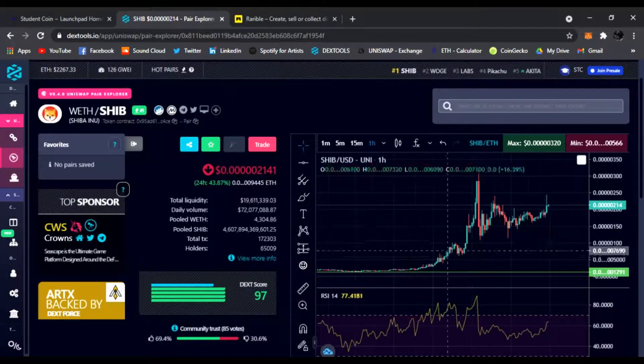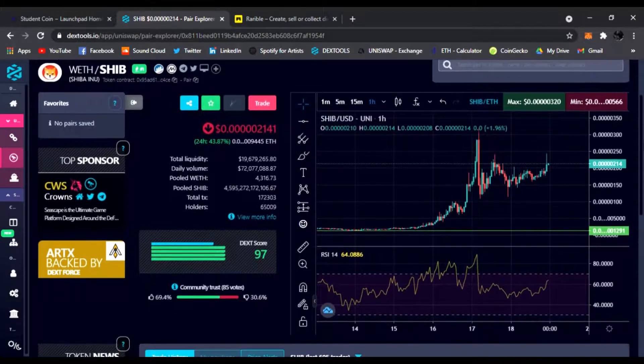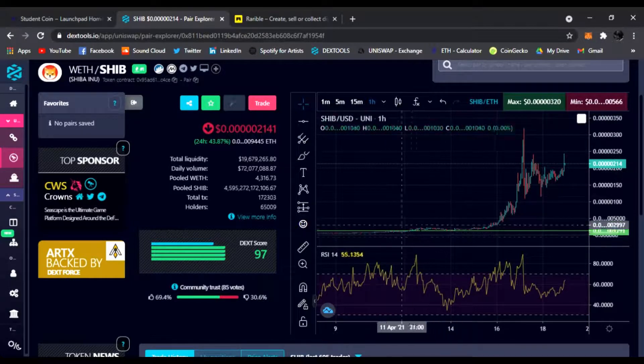I'm showing the example here on Dextools — you go to any of these tokens and the top 10 ICO prices are at the very base floor. That's the lowest price you're going to be able to join around before the tokens even launch. Using the link below, you're going to be able to join this ICO.